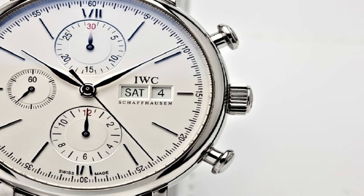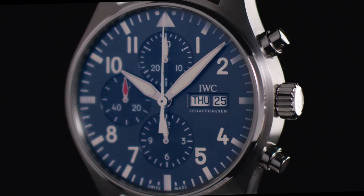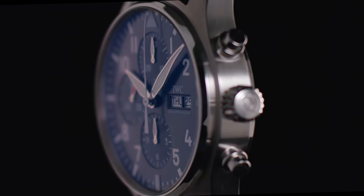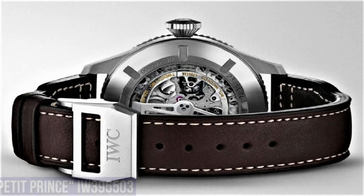Number 3: IWC Pilot's Chronograph Automatic Blue Dial Men's Watch IW388109. Bronze case with a blue nylon strap, fixed bronze bezel, blue dial with rose gold tone hands and Arabic numeral hour markers, minute markers around the outer rim. Dial type analog, luminescent hands and markers, scratch-resistant sapphire crystal, screw-down crown, transparent see-through case back, round case shape. Case size 41mm, buckle clasp, water resistant at 100m/330ft.